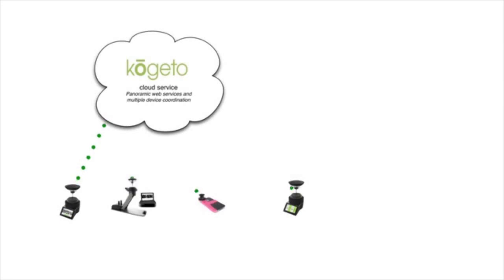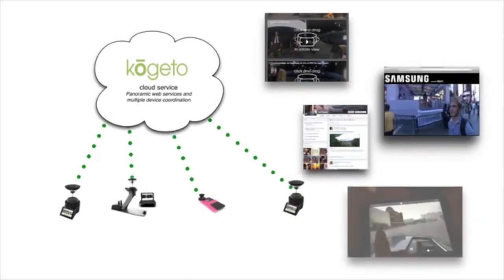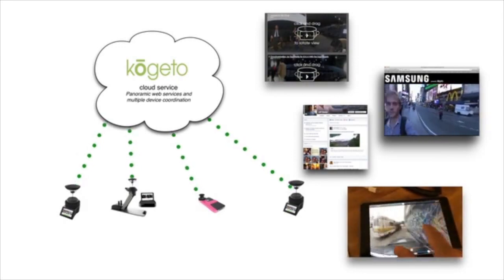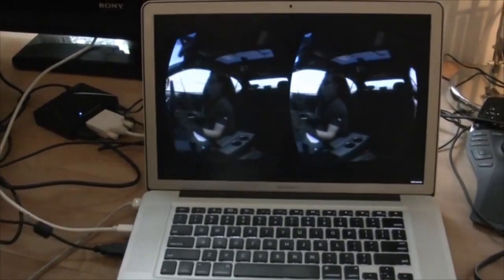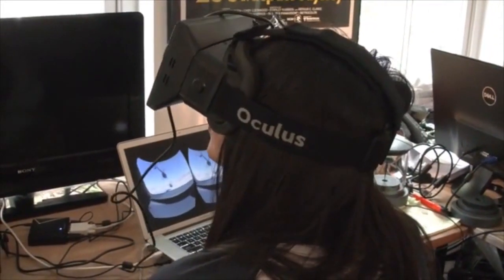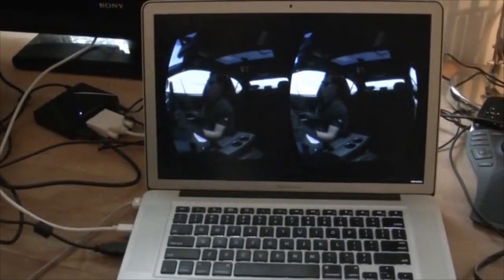And of course, Joey, like all Kogito products, integrates seamlessly with our panoramic web service, which lets you instantly share your immersive content on your own web page, via social media, or even in your own custom iOS or Android apps. And Joey is the perfect capture hardware for the Oculus Rift or Sony's Project Morpheus. We've been testing with the Oculus Development Kit for several months, and we're so very excited to get our hands on version 2.0 this summer.